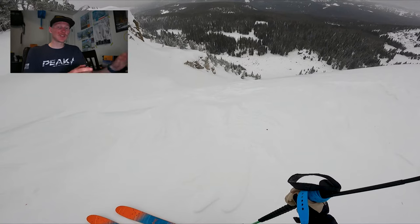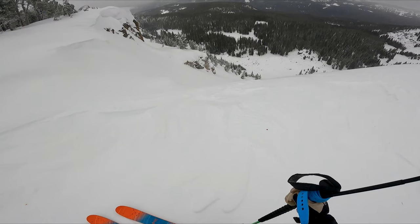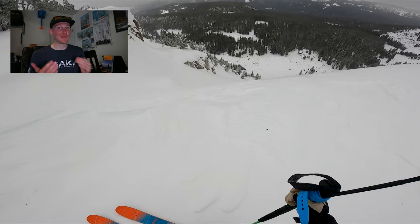Jumping into the head cam footage: right away you can see a decent amount of wind loading — there are ripples just below my skis, and on the top left of the screen there's a bit of corning happening. The wind is in fact affecting this area and I'm taking that into consideration. I had a plan, I had buddies, and I was comfortable in this zone, so I made the decision to ski it — but that wasn't necessarily the right decision, and you're about to see why.